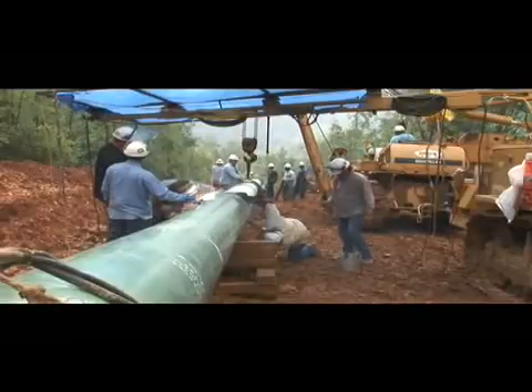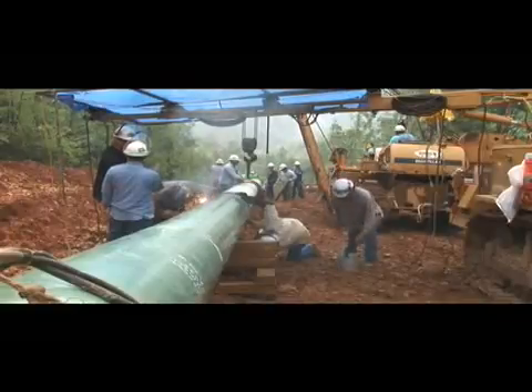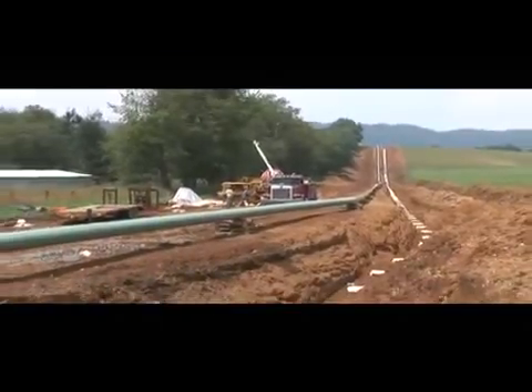Once the individual pipe joints are bent to fit the trench, they are welded together into long continuous sections which can be up to several thousand feet depending on terrain.